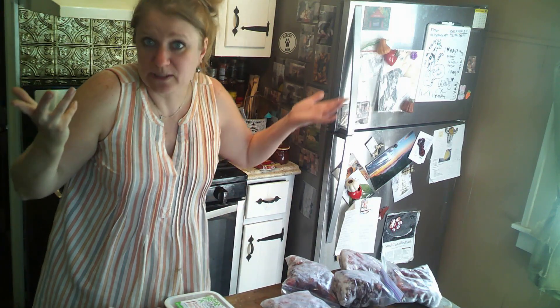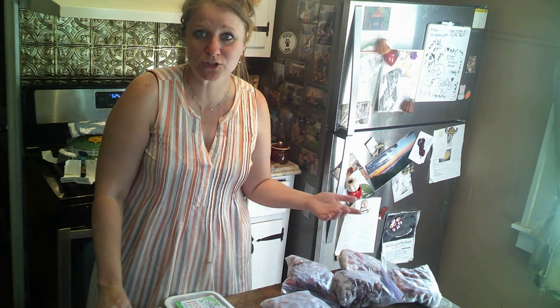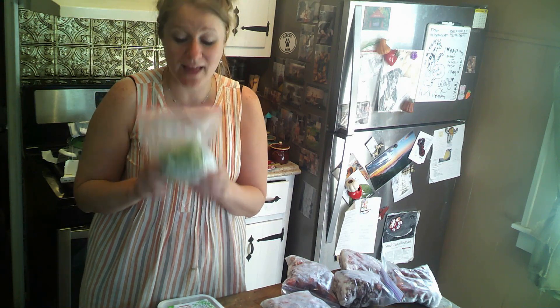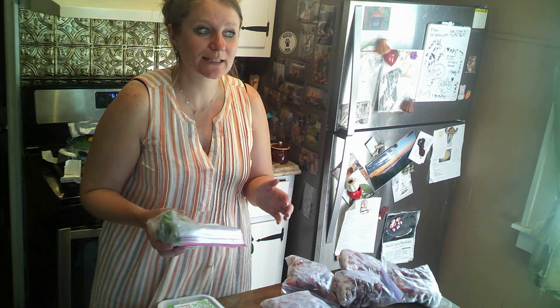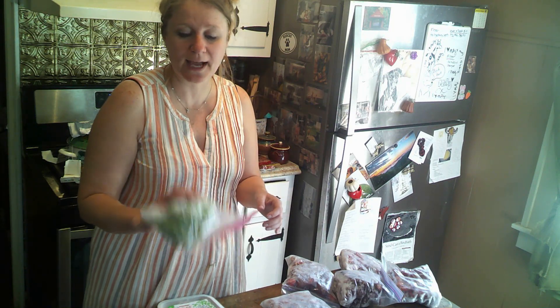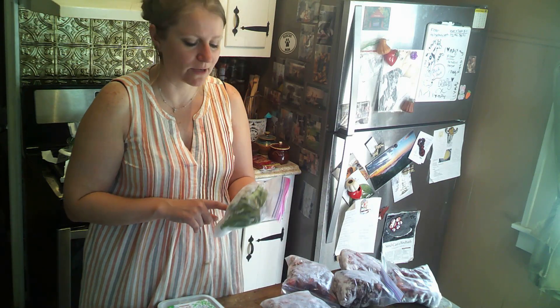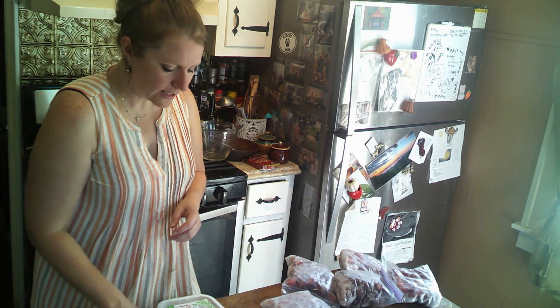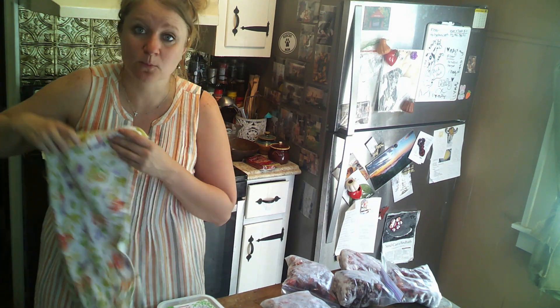I'm going to focus the next couple of weeks on using those up. For dinner tonight I'm doing a broccoli and cheese baked potato — I have fresh broccoli in the garden, so I'll use that rather than the frozen broccoli. The frozen broccoli is fine and not freezer burnt, so it's not going anywhere. I also pulled out the last bag of snap peas from last year — I grew so many that I froze a couple of bags. My snap peas are just starting to flower but aren't ready yet.